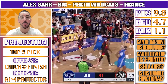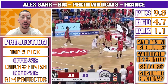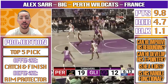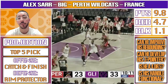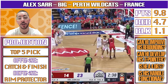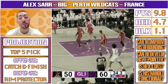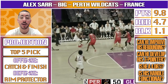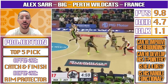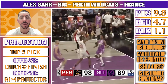Right now, Sarr is a top-five lock, but he could even go number one come draft time. His role on offense might end up being quite simple — catching and finishing, rolling hard, and taking threes once in a while — but he's shown enough to make me believe he can have a really intriguing high ceiling. And as we just broke down on defense, the Frenchman's floor is already super high, with his measurements, ground coverage, switchability, and potential versatility. If you enjoyed the video, make sure to leave a like, leave a comment telling me what you think of Alex Sarr, and make sure to subscribe.